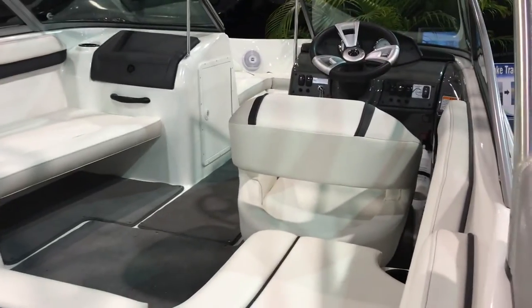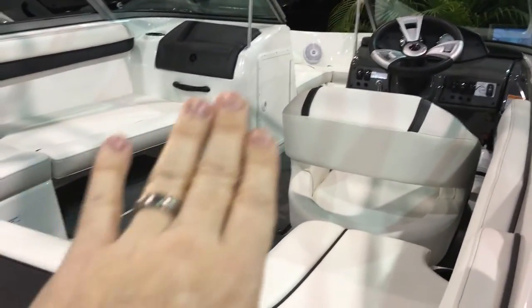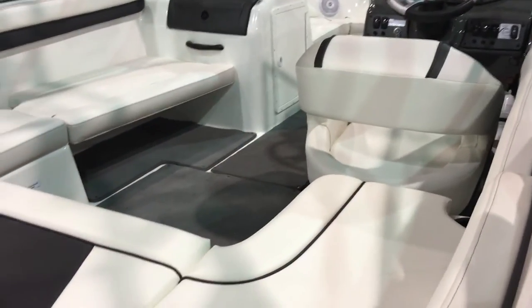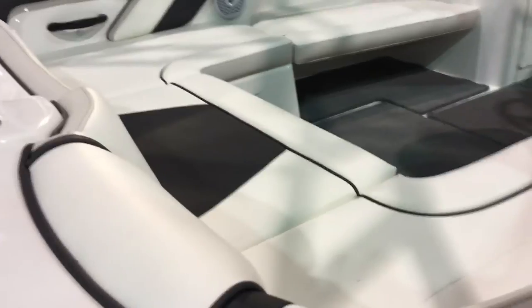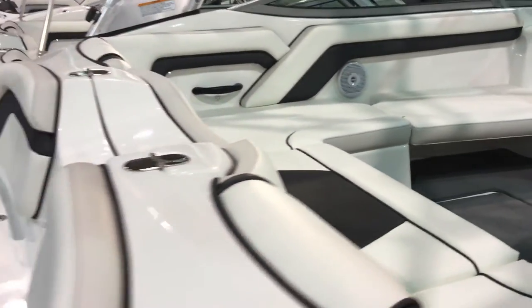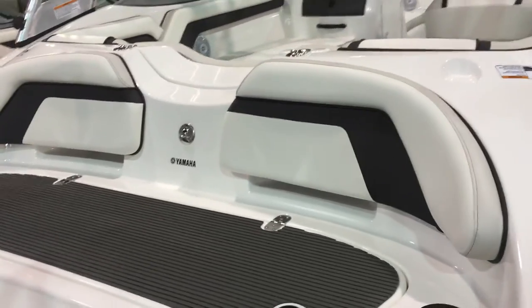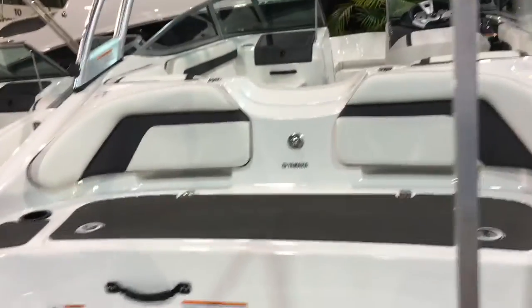You've got your helm with the flip-up bolster. You've got your stereo tucked away. You've got storage — huge in-floor storage as well as throughout the boat. Because of those low-profile engines, there's just a ton of storage, and it also allows you to use this back end to its fullest.